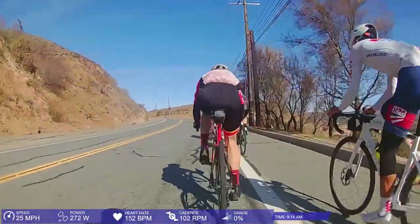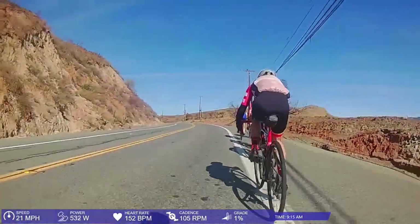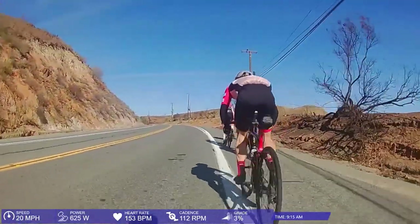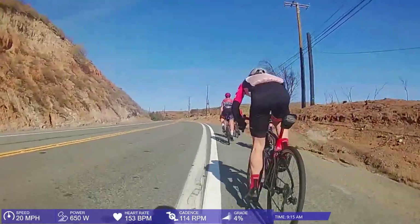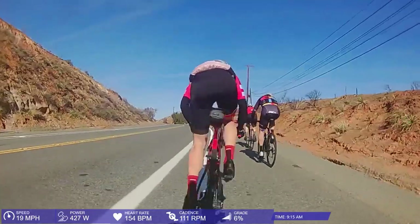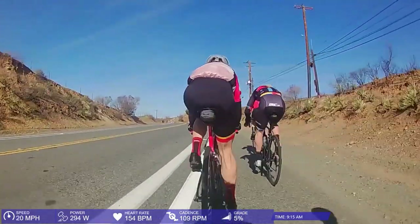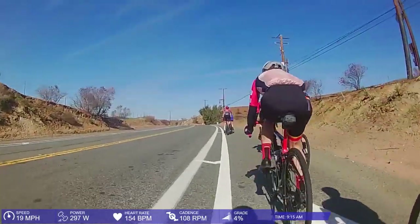These littler guys, man — it was a struggle. Look at my watts here: 650 watts to stay with these bad mofos on the windiest day on Como ever. That's about all I have to say on this ride. A little bit of fun banter here to follow.